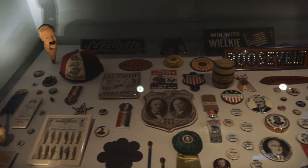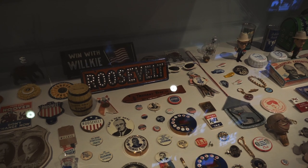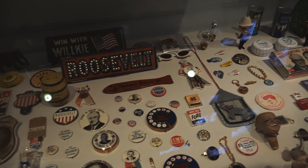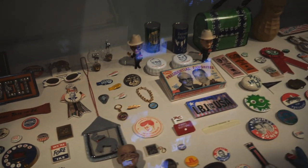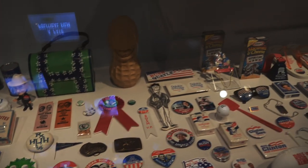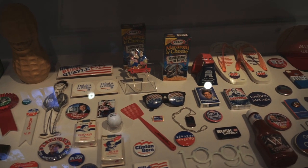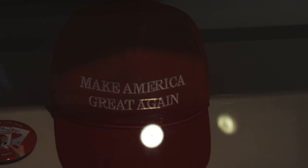This is a history of all kinds of campaign paraphernalia for presidential elections. They have buttons, ribbons, fly swatters, matchbooks, and little figurines. There's one that would have been for Jimmy Carter, kind of capitalizing on the peanut farmer thing. And then we get to the modern iconic campaign piece — the 'Make America Great Again' hat.